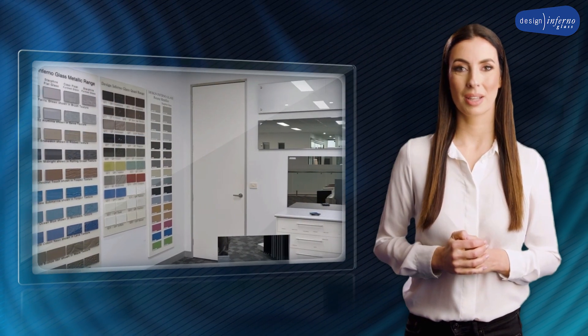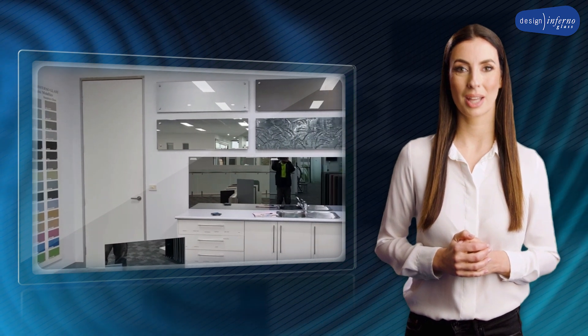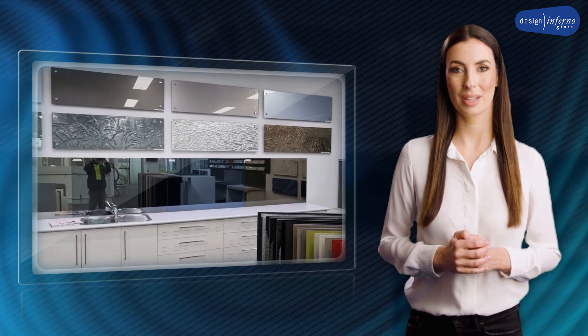When you are beating and battering in the kitchen or dashing into your shower to start the day, we got you covered. Glass splashbacks have now become a necessity in our fast-paced lifestyle.